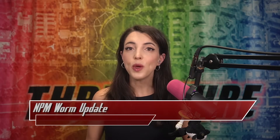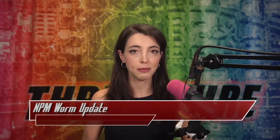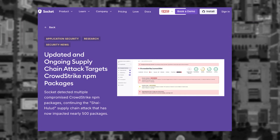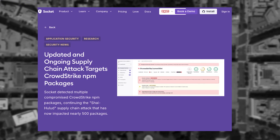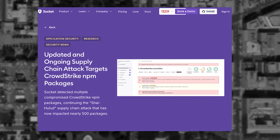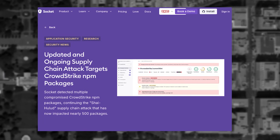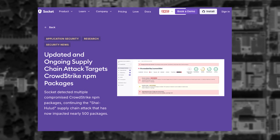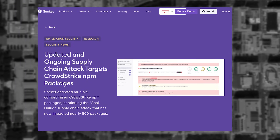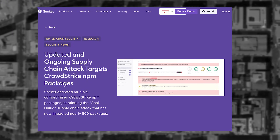Story Update: We covered the Shy Halud worm that was wreaking havoc on the NPM ecosystem last week. We now have updated numbers of just how far the worm went. Researchers at Socket found that almost 700 public GitHub repos were created following the naming conventions used by the worm for exfiltrating secrets. They also found that a total of 526 packages were confirmed to be infected, including 17 packages and slash versions of packages from CrowdStrike.